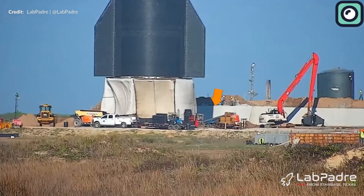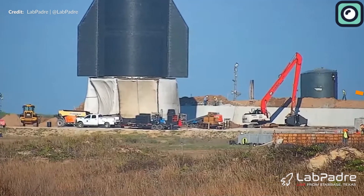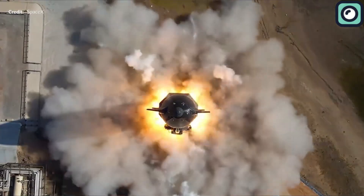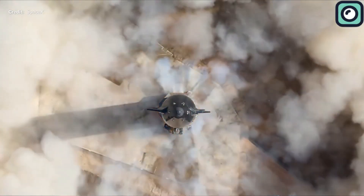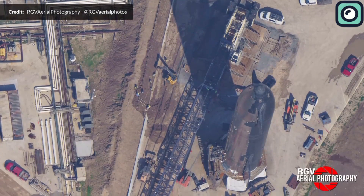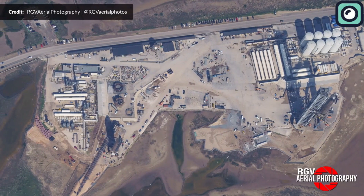The exact timing for the setup of this equipment remains unknown, but there are speculations that it could happen either before the Booster 7 static fire test or before the orbital test flight. In the meantime, Ship 24 was recently brought to the Rocket Garden, possibly to protect it from any potential anomalies during the static fire. This move has also fueled speculations among the public about the readiness of the Starship for its next mission.